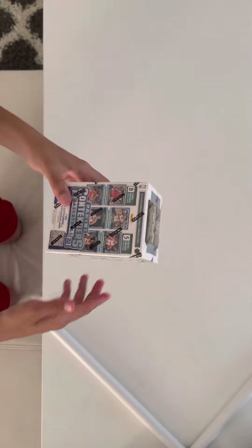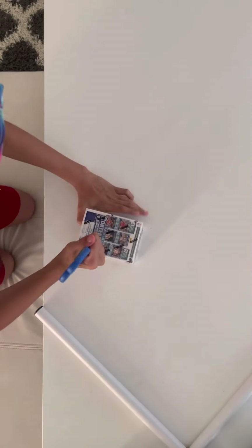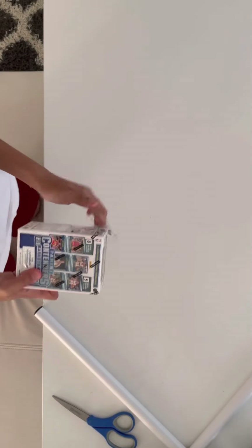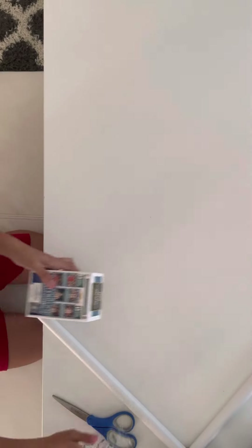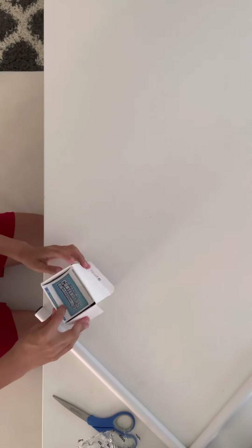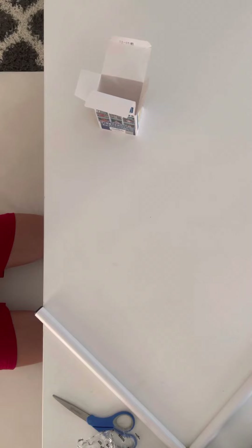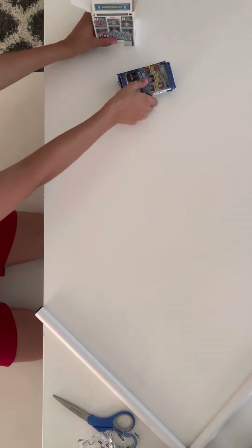Alright guys, this is the box. I'm really excited to open this — let's just hope we can get something good out of it. We're kind of hoping for a Scotty Barnes auto or mem card. Hopefully it's an auto, but a mem card would be nice too. There are eight cards in one pack, five packs per box. The thicker packs might be the hit — I don't know if we got a mem card or an auto — so let's save those two for last.